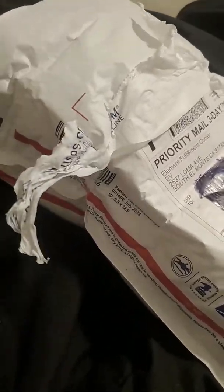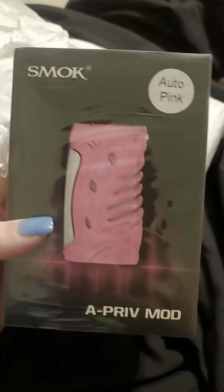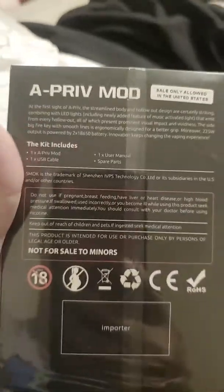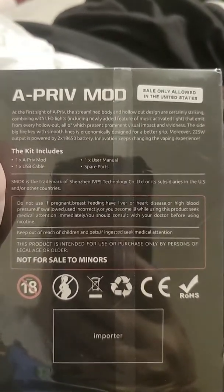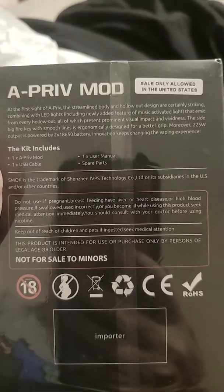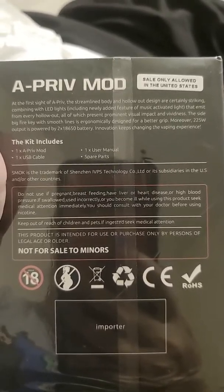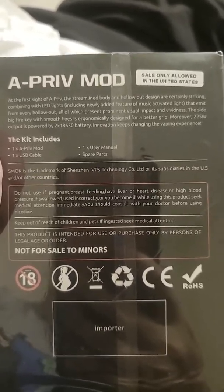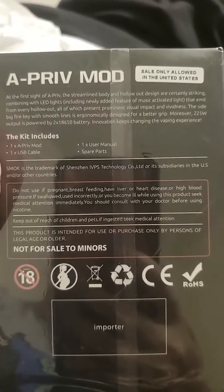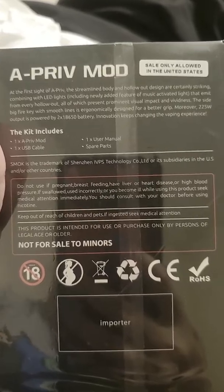Let's see what's in here. It's our new Memo — these new mods. These are the new ones that just came out. I got my pink one here. So at first sight of the A-Priv, the streamlined body and hollow-out design are certainly striking, combined with LED lights including a newly added feature of music-activated light that emits from every hollow-out, all of which present prominent visual impact and vividness. The side big fire key with smooth lines is ergonomically designed for a better grip.